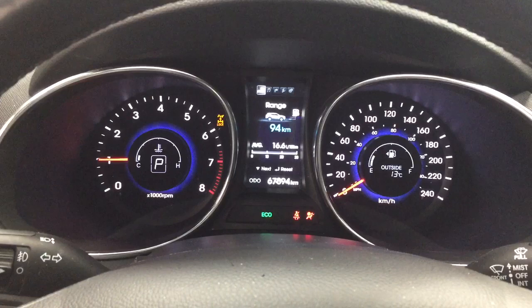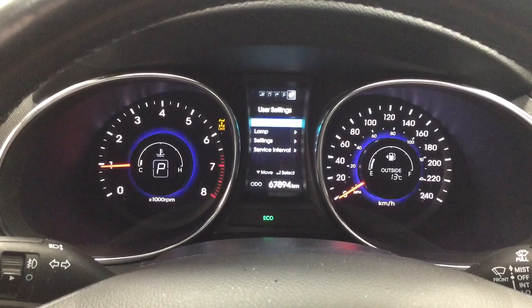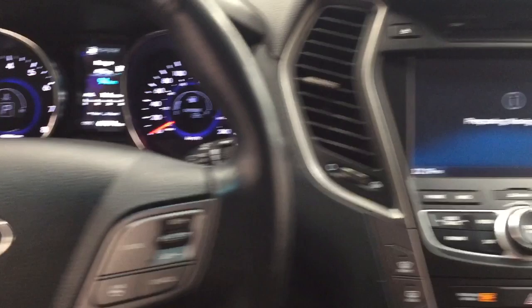Taking a look at the multi-informational display, you'll see a couple of different features including your fuel economy, range, and then you can also see your trip info. You can go through your audio as well as your service and settings menu, so you can personalize everything for yourself.